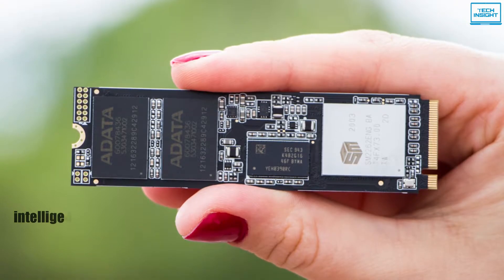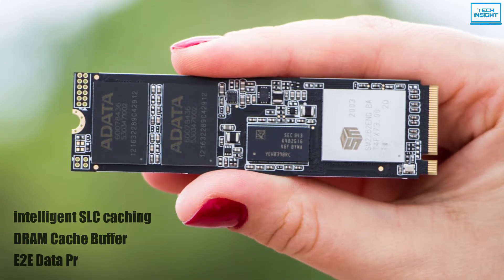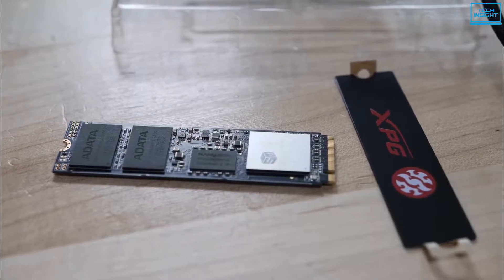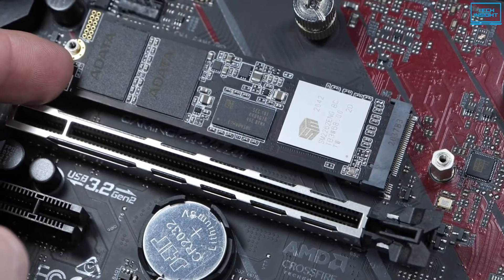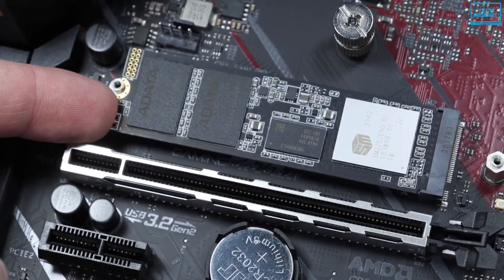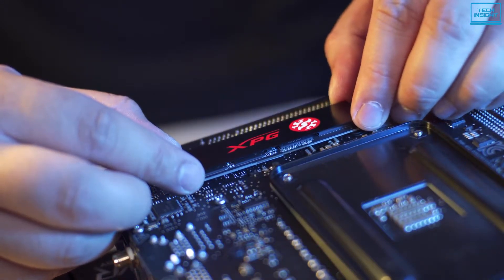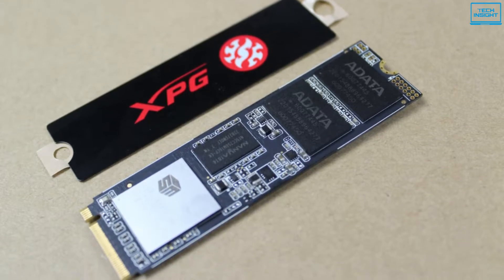Plus, with intelligent SLC caching, a DRAM cache buffer, and E2E data protection, it maintains high speeds and data integrity even during highly intensive tasks such as hardcore gaming and 4K rendering. Thanks to the support of data protection technologies, it features a high TBW and excellent durability for long-term usage. Also, a sleek black XPG heatsink model is available with a pre-applied thermal compound inside for easy DIY to enhance cooling and heat dissipation.